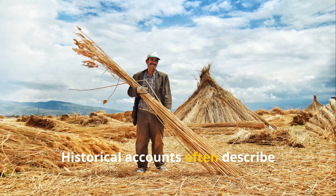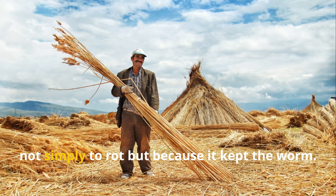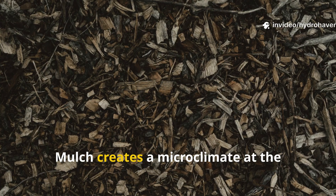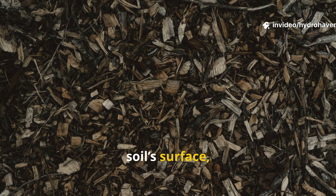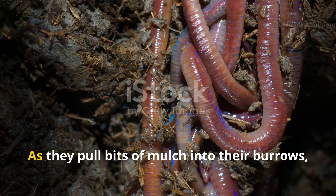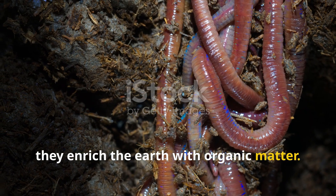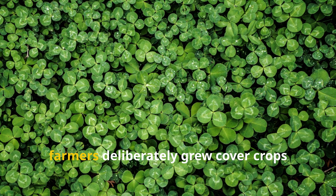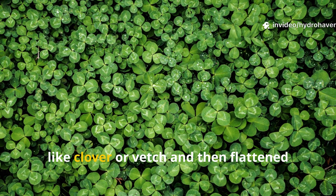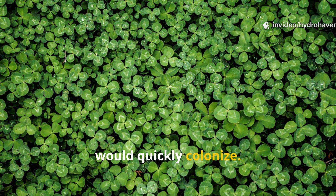Historical accounts often describe peasants layering straw in their fields after harvest, not simply to rot, but because it kept the worms. Mulch creates a microclimate at the soil's surface — cooler in summer and warmer in winter — where worms can feed in safety. As they pull bits of mulch into their burrows, they enrich the earth with organic matter. In some regions, farmers deliberately grew cover crops like clover or vetch, then flattened them to create living mulch that worms would quickly colonize.